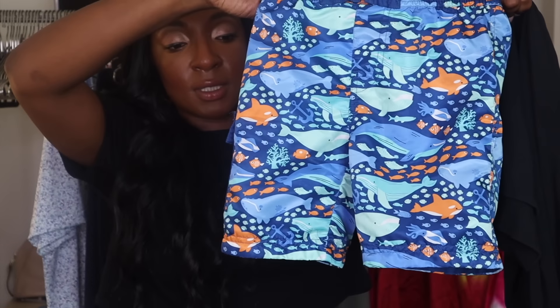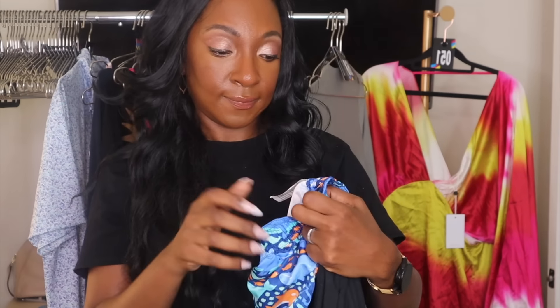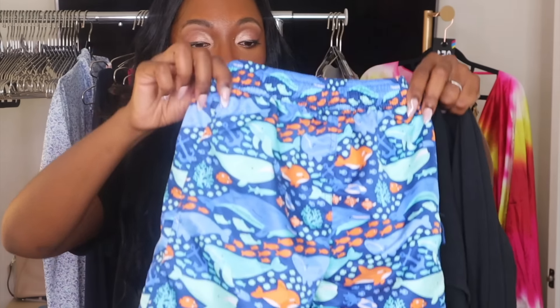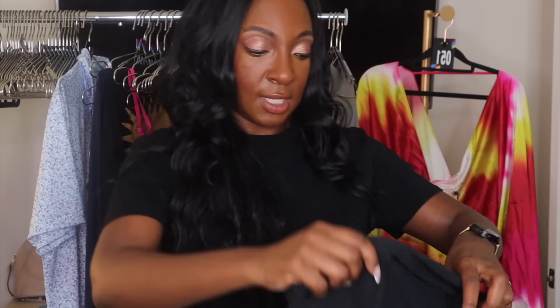I got these little swim trunks for my kiddo — they're a size 6. He's only three, but he's huge and very tall, and I'm pretty sure these will fit him this summer.